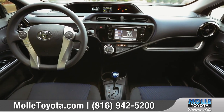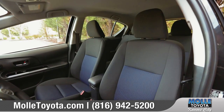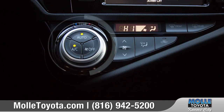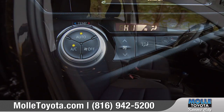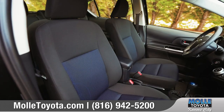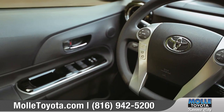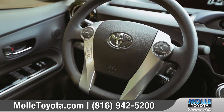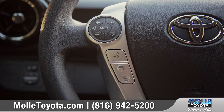The Prius C offers up a versatile interior that fits your lifestyle. Comfy seats feature eye-catching two-tone premium fabric. Standard automatic climate control adds additional comfort and convenience to your daily drive. Prius C's advanced steering wheel makes it easy to keep your eyes on the road with integrated Bluetooth phone and audio controls.